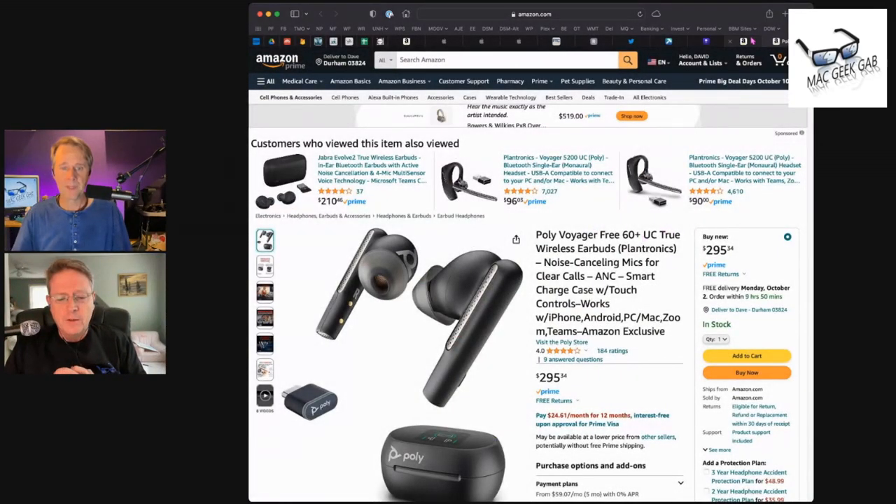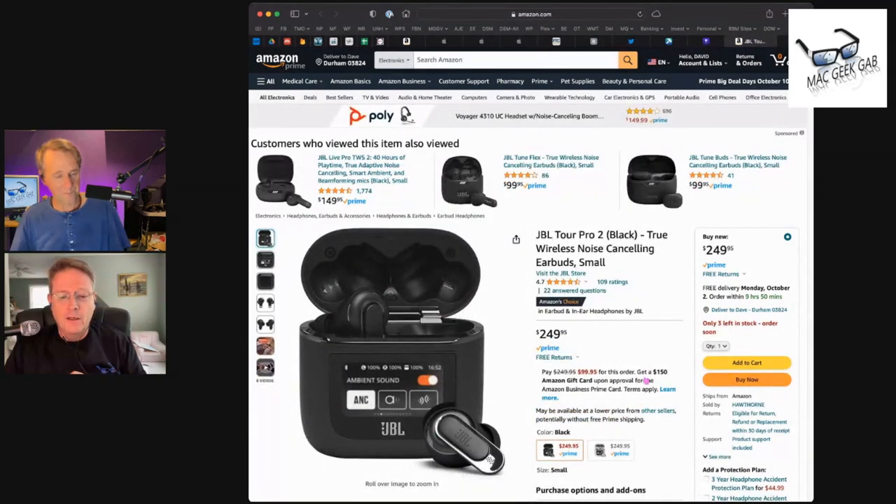What was the price on each of them? $250 and $295 — $250 for the JBLs and $295 for the Polys.